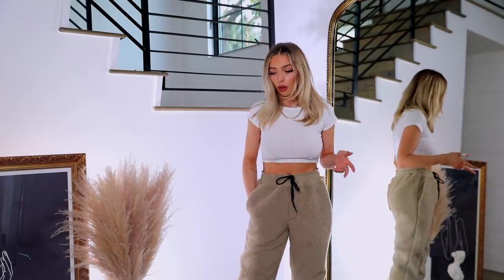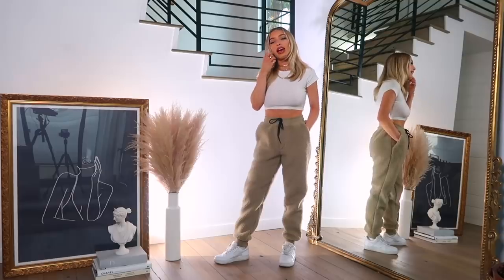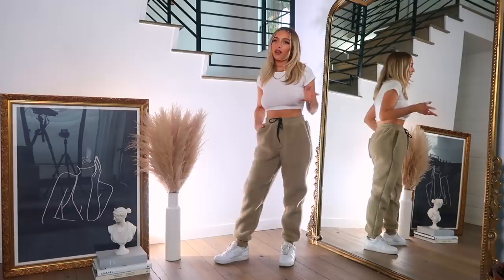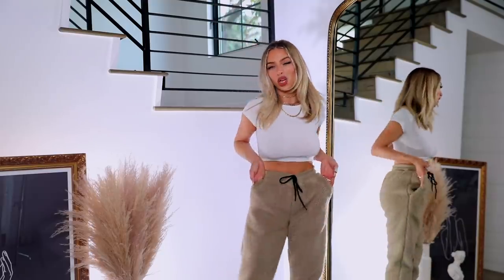They're super comfy, pretty thick and warm — great for chilly walks, which I love. I also think these are good for Clayton, so it's kind of like a two-for-one, which gives me extra motivation to keep them.